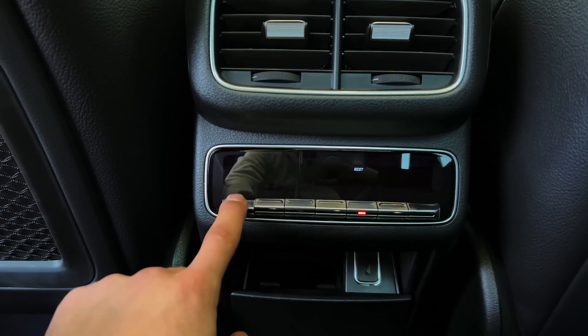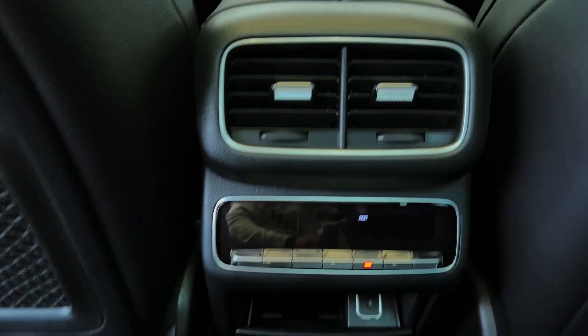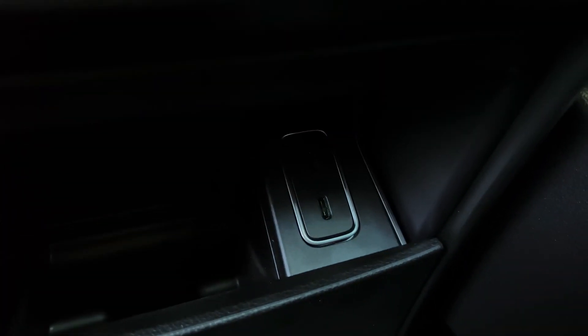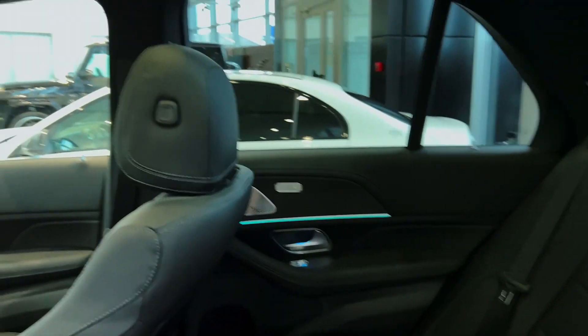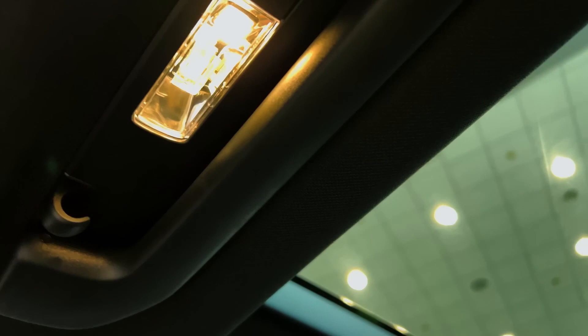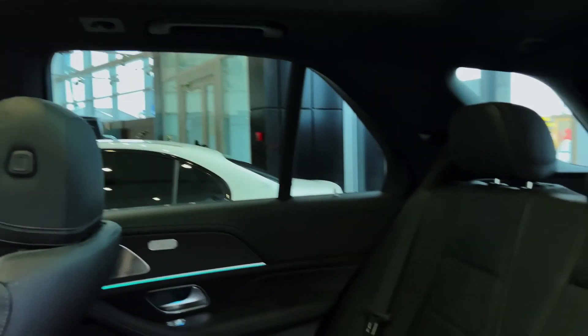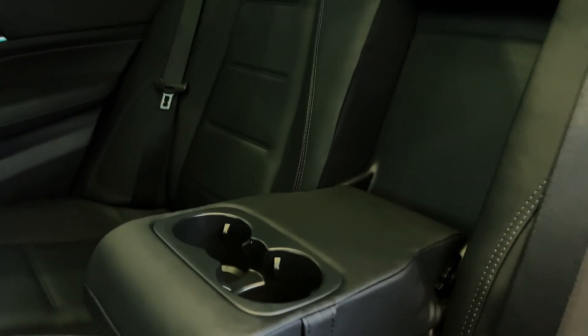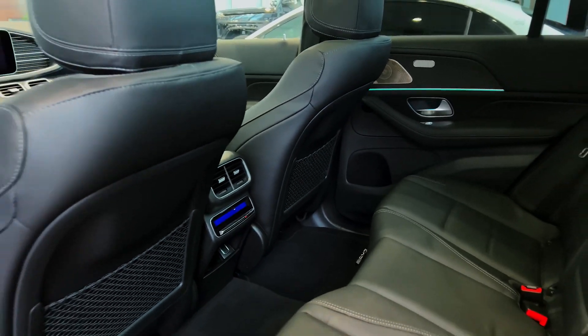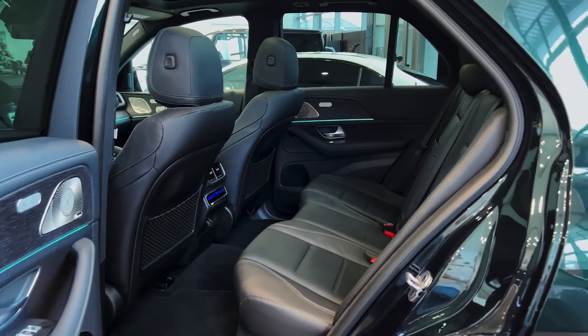The X5 is the most efficient of the group with 21 city/25 highway MPG in base models, but it is also far more powerful than the base GLE with 335 horsepower. Meanwhile, the Audi is slightly larger, but it offers less cargo space behind the front seats and its third row of seats is standard. The three luxury German SUVs are also closely aligned in technology and standard driver's aids. The Q7 employs a 10.1-inch infotainment touchscreen with a second smaller screen on the center stack, while the X5 uses the same 12.3-inch dual-screen setup as the Mercedes.